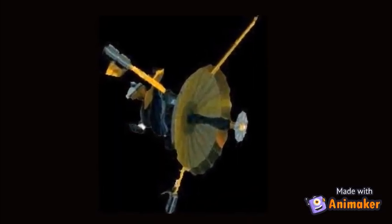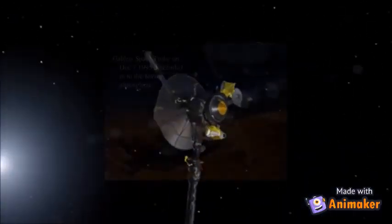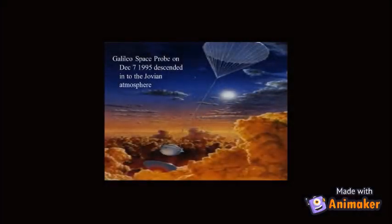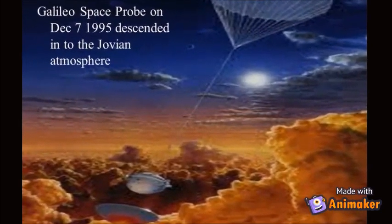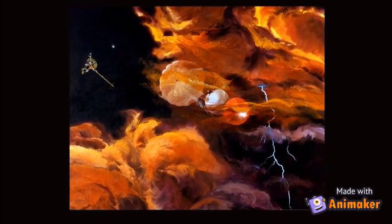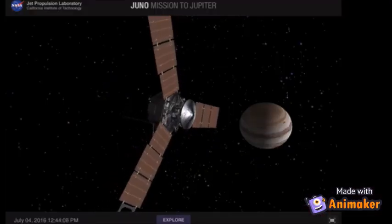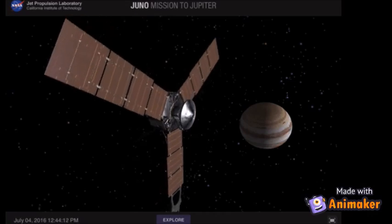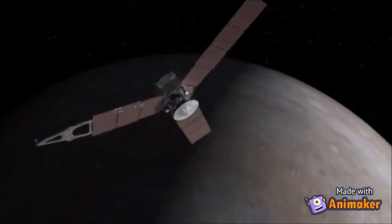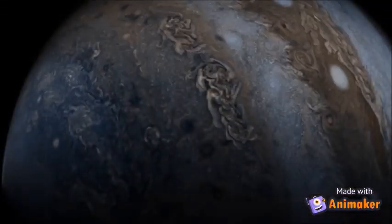A spaceship named Galileo was sent to Jupiter in 1989. This spaceship was carrying a probe that went down into Jupiter's atmosphere. It measured temperatures and other things for about an hour before it was destroyed by storms. A spacecraft called Juno was sent to Jupiter in August 2011. It is the first spacecraft to see beneath the thick clouds that surrounded Jupiter.